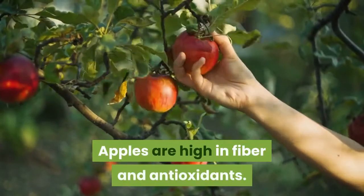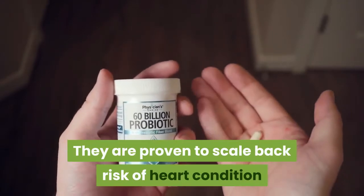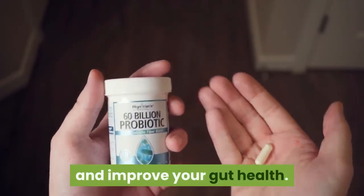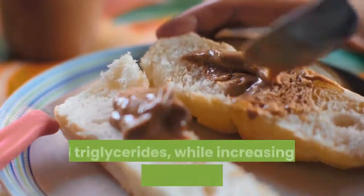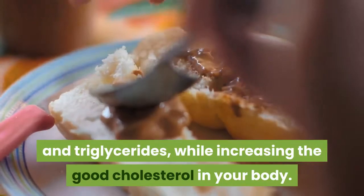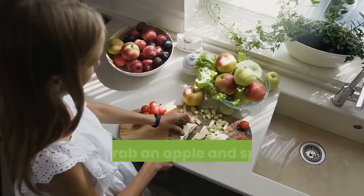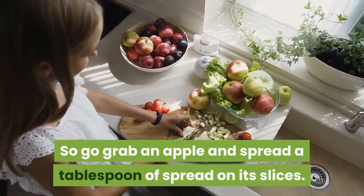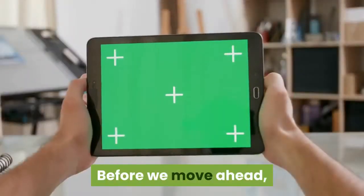Apples are high in fiber and antioxidants. They are proven to reduce risk of heart disease and improve your gut health. Peanut butter, when eaten in moderation, reduces bad cholesterol and triglycerides while increasing the good cholesterol in your body. So go grab an apple and spread a tablespoon of peanut butter on its slices.